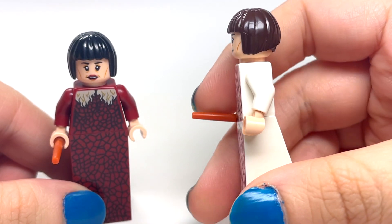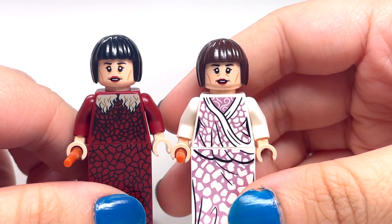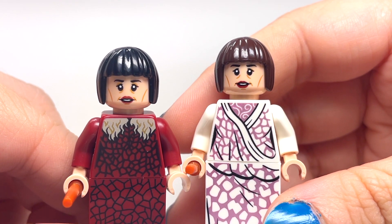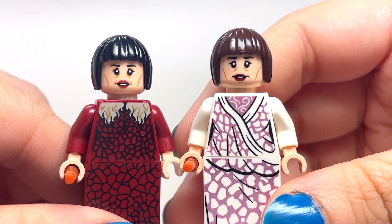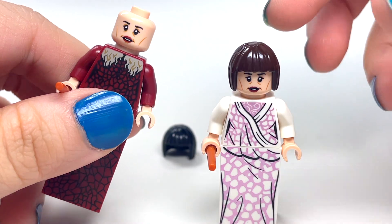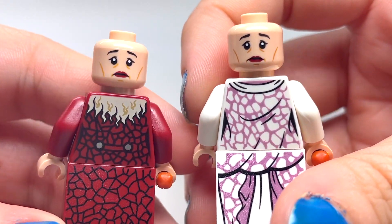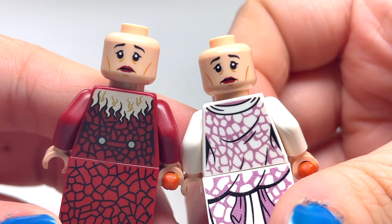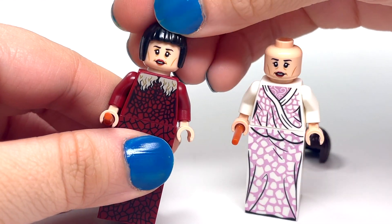The face itself looks pretty much the same. There's a slight difference in the printing if you look really close — right above the eyes it looks a little different, with kind of more of a shadow above the eyes on this one. That could just be slight printing differences. If you take the hairpieces away and look at the second face on both, they look pretty similar — any difference would just be slight printing differences, not an intended difference.